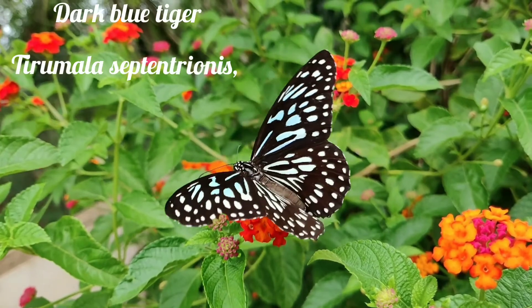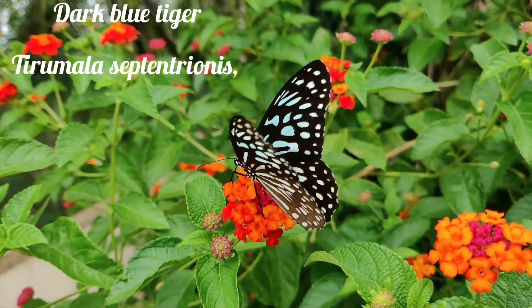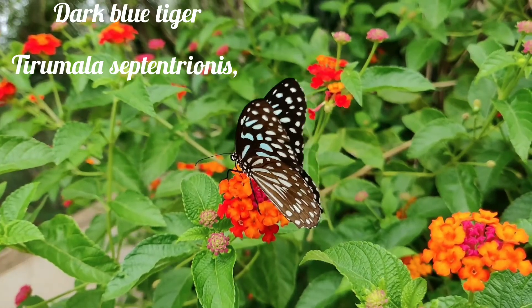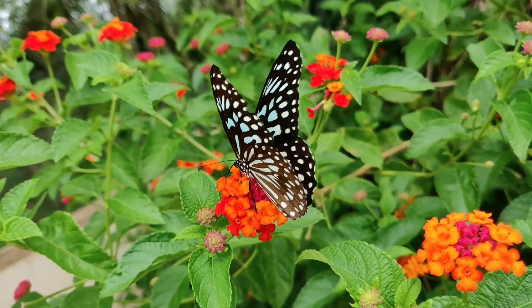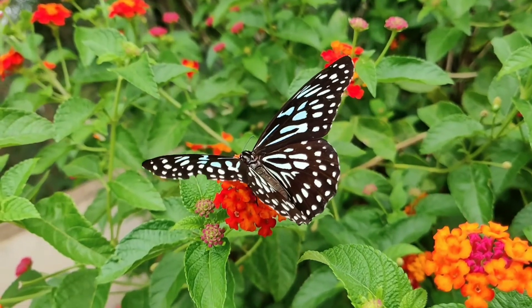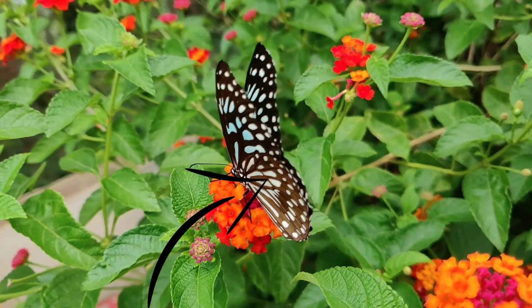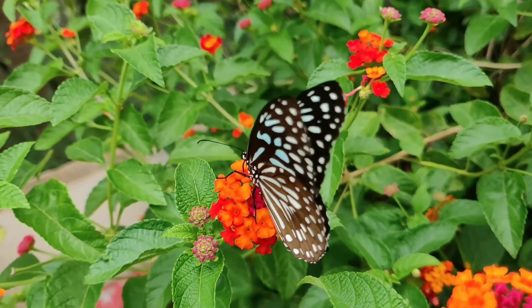Another similar-looking butterfly is the Dark Blue Tiger, with scientific name Tirumala septentrionis. It is very similar to the Blue Tiger but with narrower and darker markings. The hind wing has some long narrow Y-shaped markings, which are not present in the Blue Tiger. The underside of this butterfly is darker than the Blue Tiger.